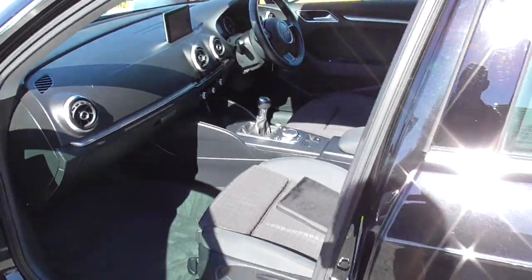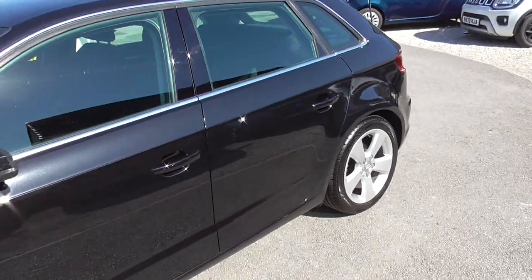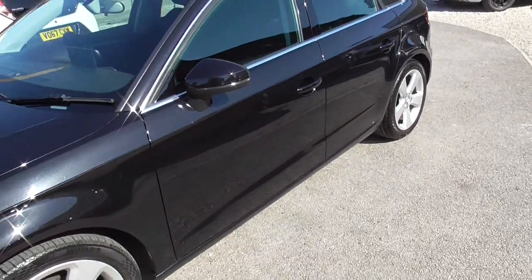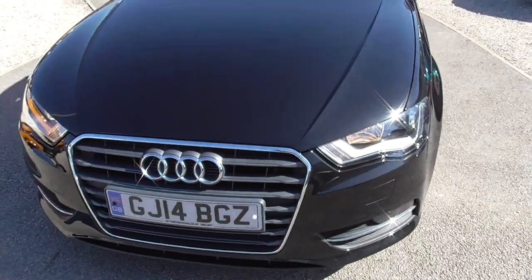Nice interior in these new Audis. As you can see, it's all in really good condition. We'll get on and have a look inside.